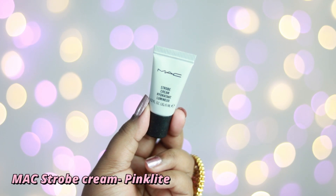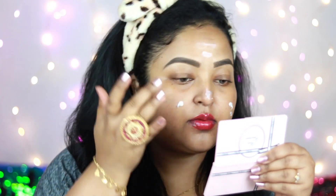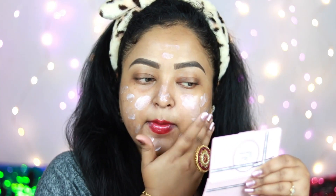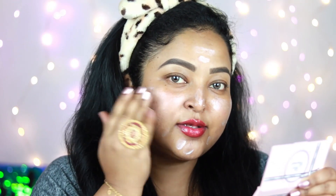Next I'm applying a strobe cream — today I'm using the MAC Strobe Cream in the shade Pinklite. A strobe cream adds a lot of glow and luminosity to your skin and foundation. It's essentially a nourishing cream packed with glow that makes your skin look illuminating and radiant. You can also mix a little strobe cream with your foundation. I've applied it all over my face.